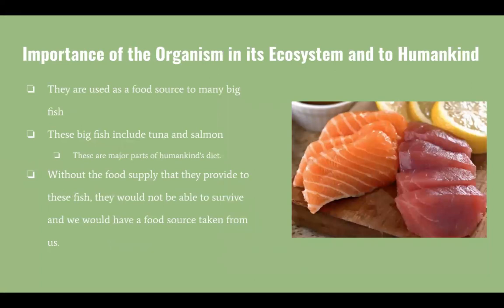Squid are important to the environment because they are used as a food source for many big fish. These big fish include tuna and salmon, which are major parts of humankind's diet. Without the food supply that squid provide, we would not be able to have this food source.